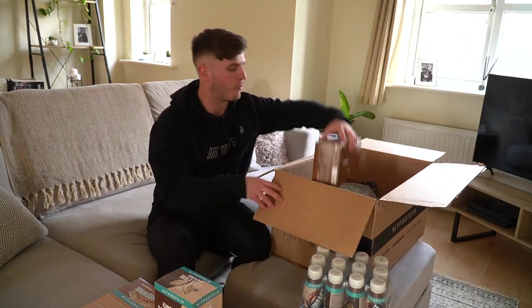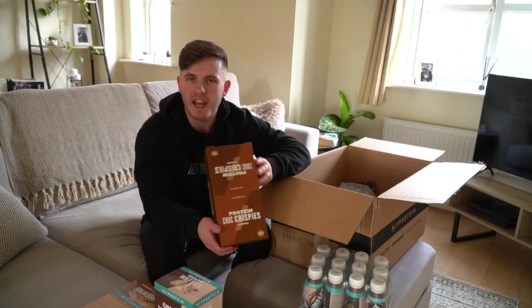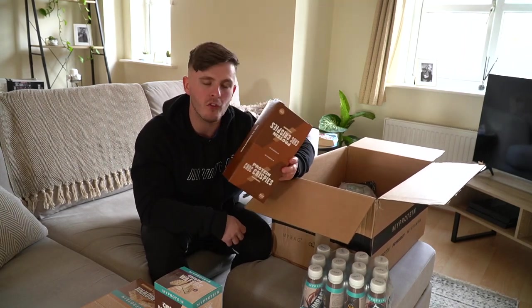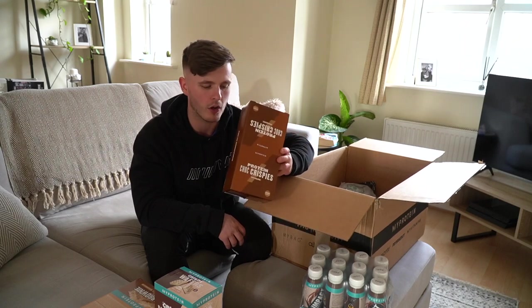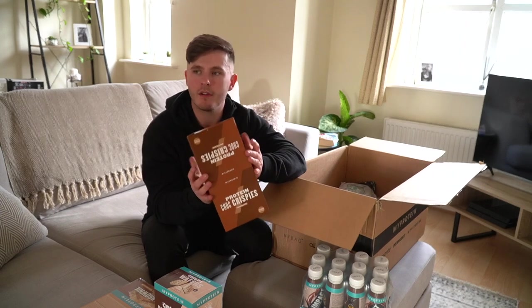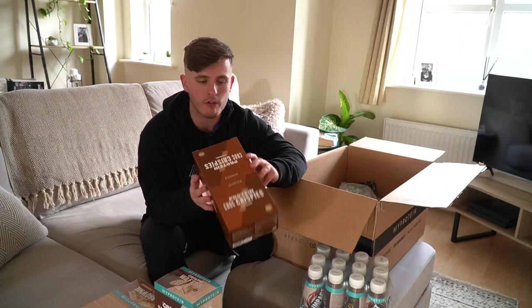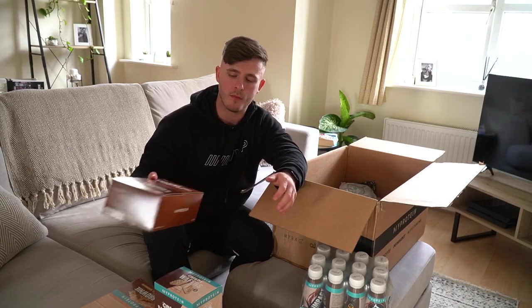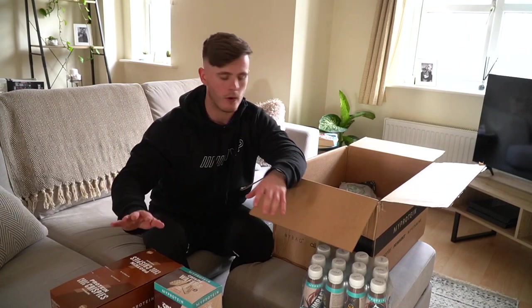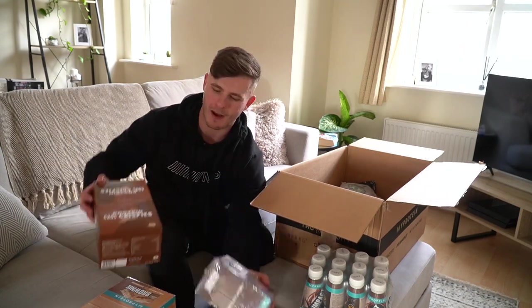Next up we have some protein crispies. I actually haven't had these for a good year or so. I saw someone else with them on their stories — I got tagged in one and I was like, I want me some of that. So I've got these in the chocolate flavour. They have two or three different flavours, but I think chocolate is my all-time favourite. I've just not had it for a long, long time. Pretty good macros on there as well.